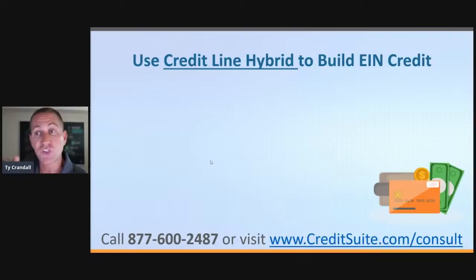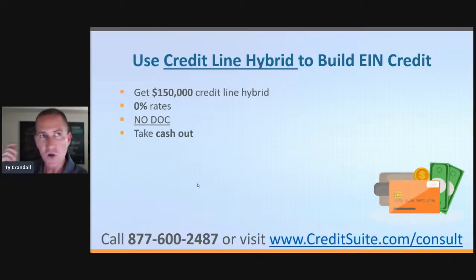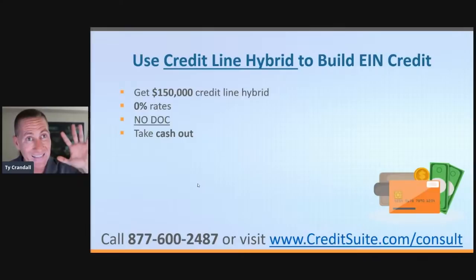The first option is based on you providing a personal guarantee and having good personal credit. With this program, you can get up to $150,000 in credit lines with 0% rates. It's no-doc — you can get it as a startup, no bank statements, no tax returns. Even if your revenue declined year after year due to COVID and it's still declining, you can still get this. It's still the number one funding program we have going into 2021. You can take cash out of the credit lines — that's why I call them hybrid credit cards. The biggest benefit is 0% rates credit lines.